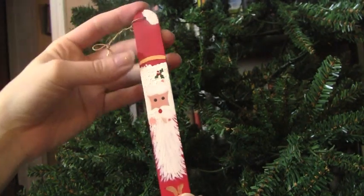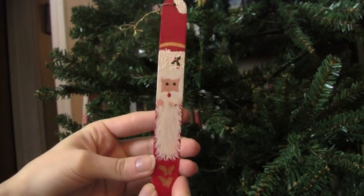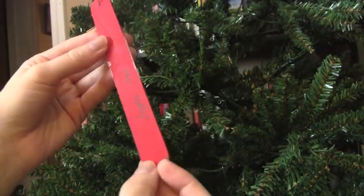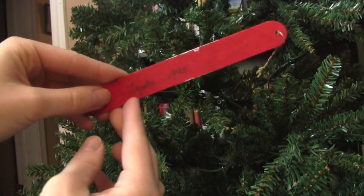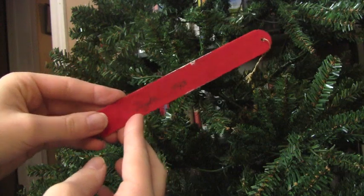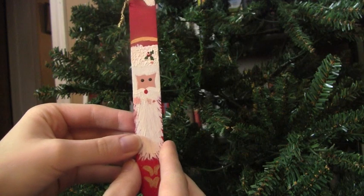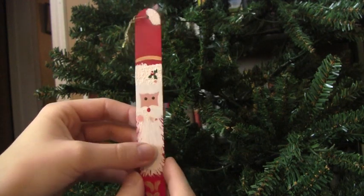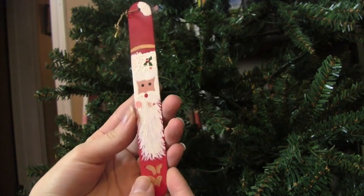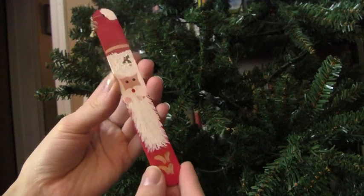Of course you can never have too many Santa ornaments — it's Christmas. This is quite obviously a hand-painted popsicle stick. On the back it says Taylor 1995, so I was about three years old when I received this one. I'm pretty sure my aunts probably made it. I feel like some Santa ornaments can be really scary looking, but this is just simple and cute.